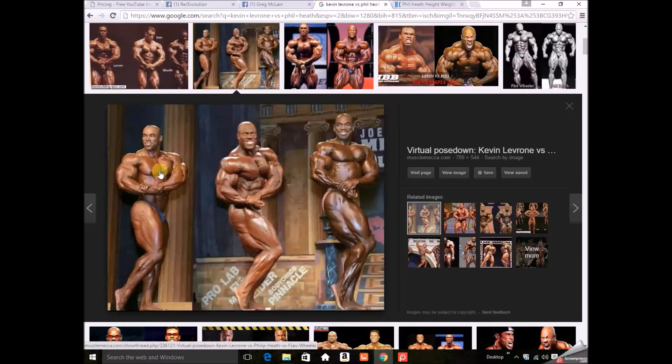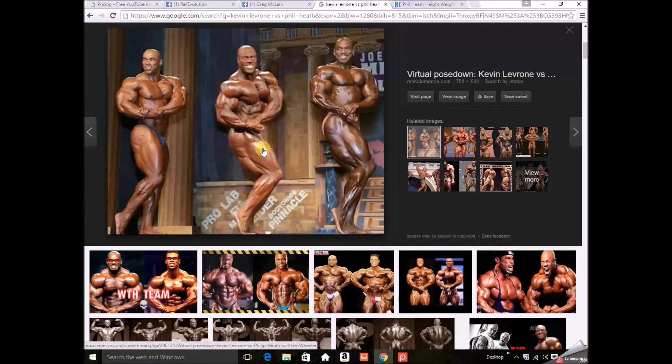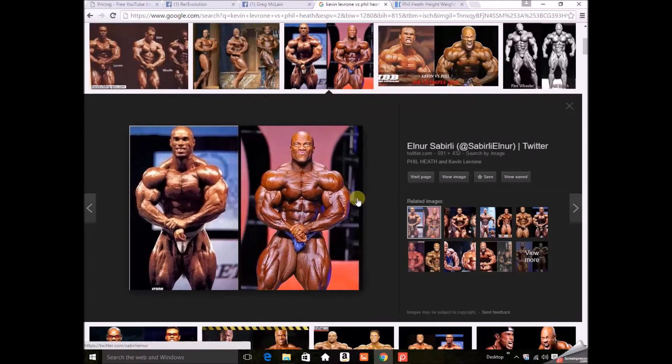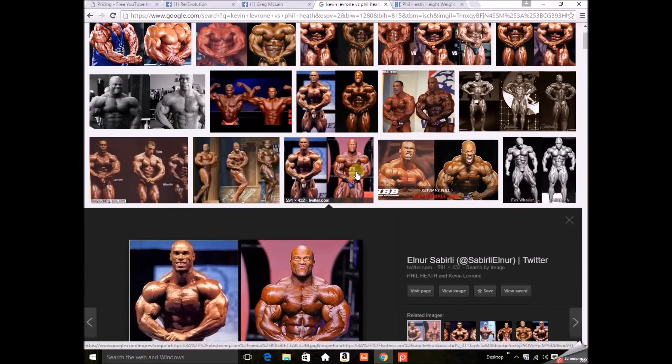Here's Phil in the middle, Flex Wheeler, and Kev on the left. Kevin and Phil are in the 240–255 pound range — similar body weight, similar structure from the front. Here's another one and it's almost a mirror image. There's a slight difference in the leg sweep; Phil's hips are a little narrower with more of a dip in that area. Kev's is more rounded, and I think that's from squatting — Kevin did a lot of squatting. Most of today's pro bodybuilders don't squat much; they avoid heavy compound movements to prevent injuries.